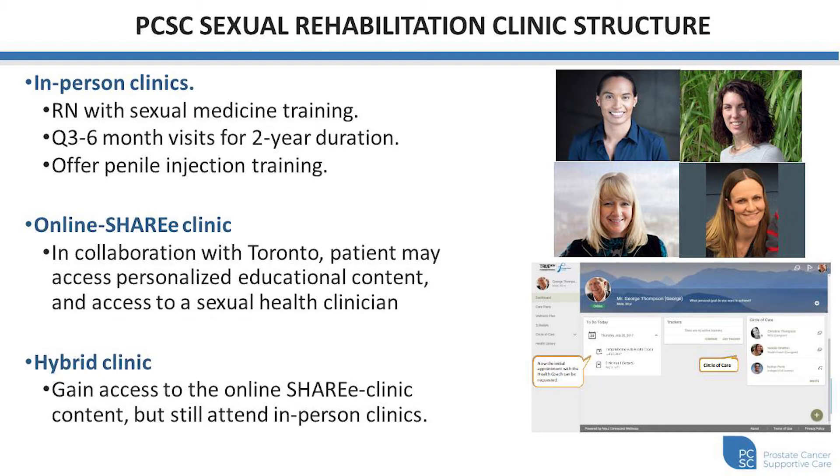The third option is a hybrid clinic. Essentially, you can still access the online share e-clinic content, get all of the online resources, education, and videos, but still access our in-person clinic as well, if you prefer to have face-to-face conversations and interactions with clinicians.